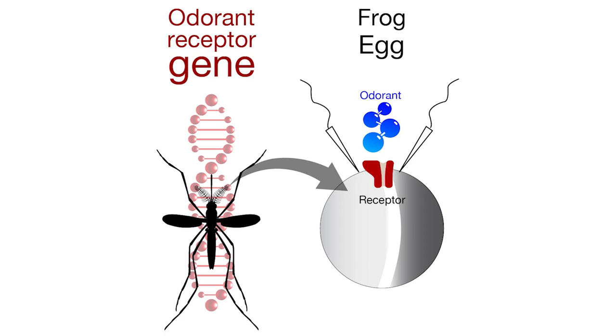We take these smell receptors as an RNA molecule — as a gene, if you will — and we inject that in frog eggs. These frog eggs belong to big animals, and they are very big cells. They are cells that you can see with the naked eye — about one millimeter in diameter. And what we do is inject inside these eggs the DNA of these smell receptors.